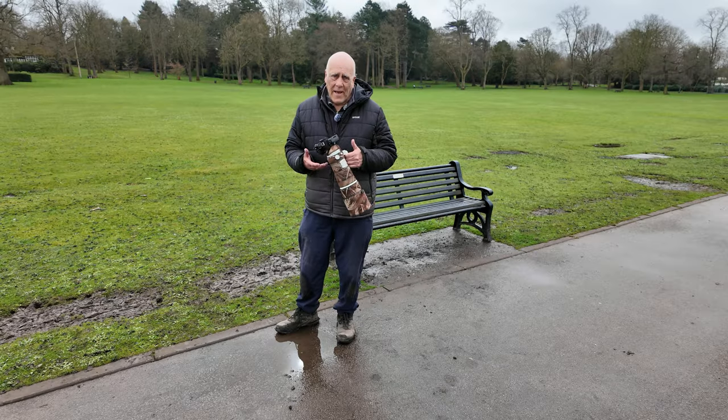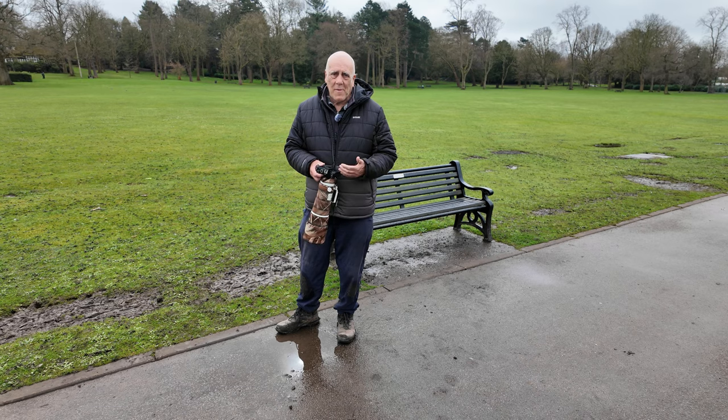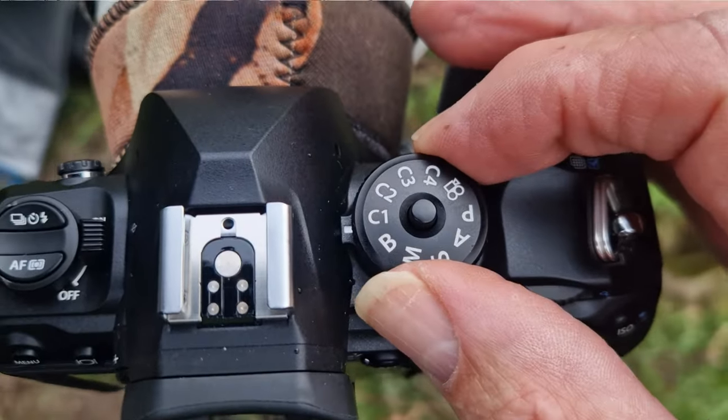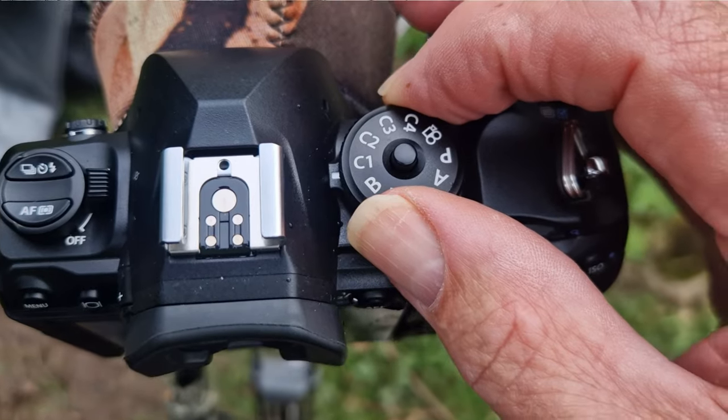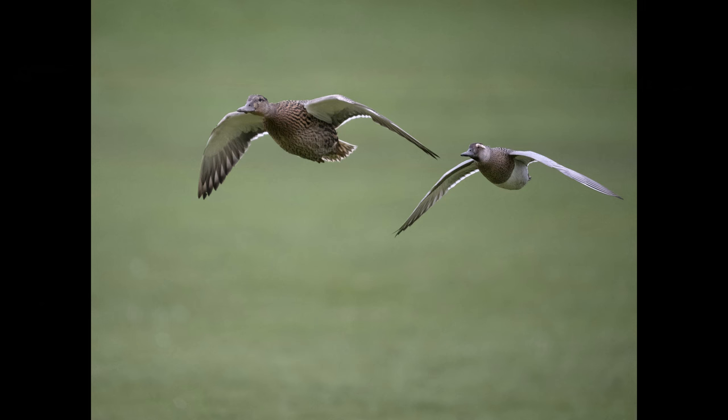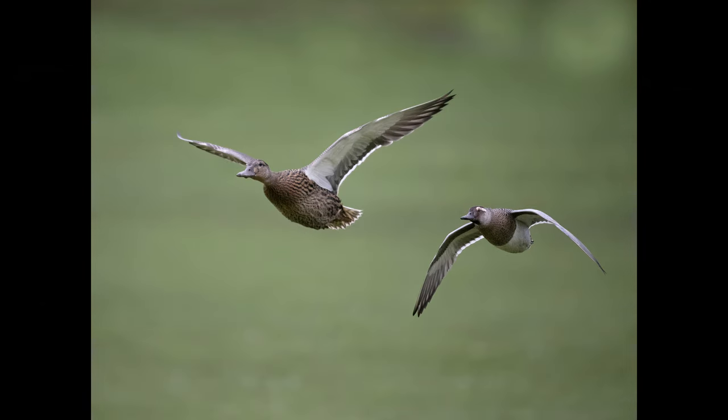For doing a bird in flight I'm going to hand-hold the camera. I don't have to worry about my settings — all I've got to do is turn the top dial to C1, where I've saved all my settings for birds in flight, and that's it, I'm ready to go. The plan worked well — they did fly back. Unfortunately the Garganey was sticking very close to that female mallard and only in one picture did I manage to separate them.